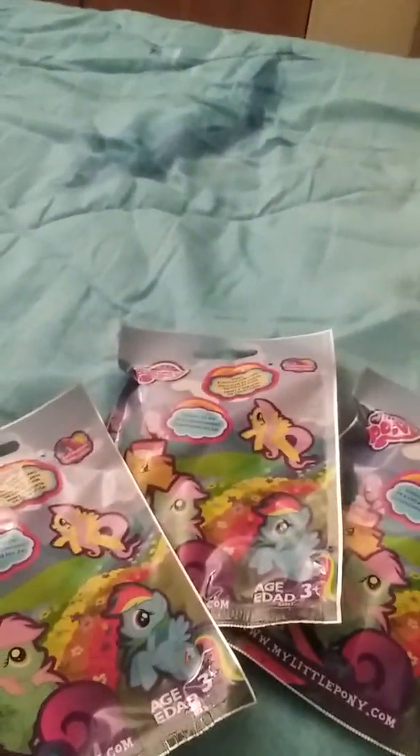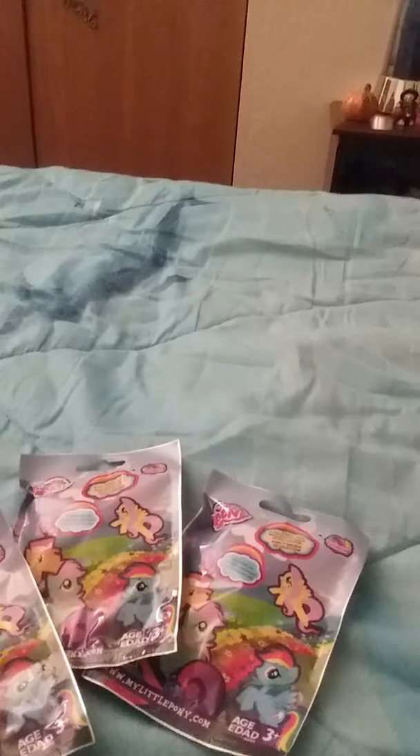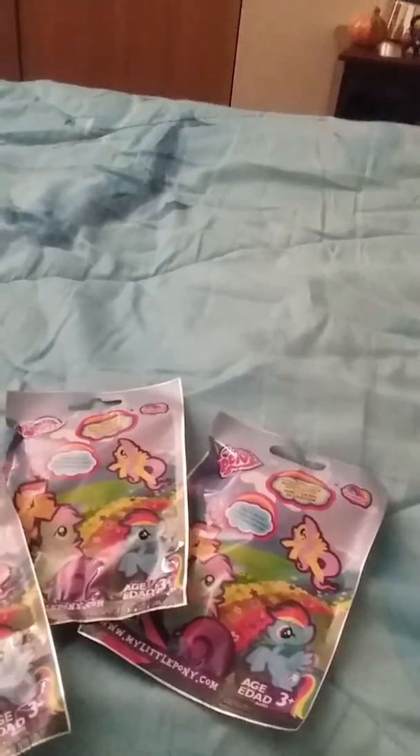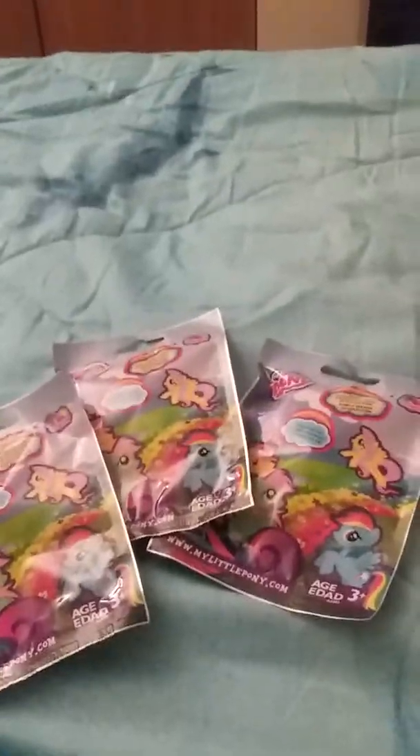Welcome to another video! This is an unbagging video. I have three My Little Pony bags and three Five Nights at Freddy's bags. We're gonna start with the My Little Pony ones first. I'll link down below where I got these if they're still available — I got most of these off of haulers, as you can see from my previous videos.